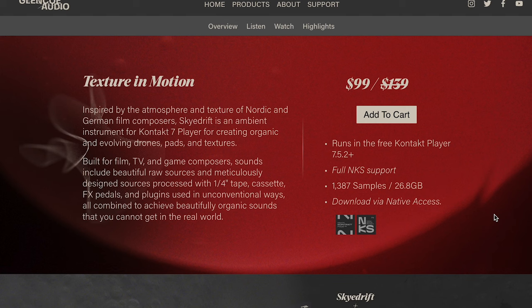Sky Drift lets you lay down something simple and maybe add a little more to it. A lot of times, texture and motion engines are just way too much for underscore. I'm excited about this one, and you'll see a review of this. It's $99 intro price, normally $139.